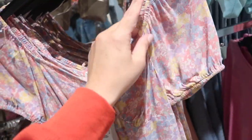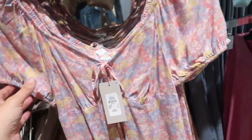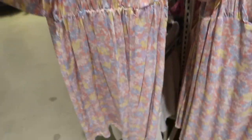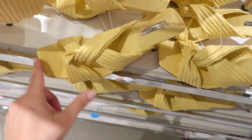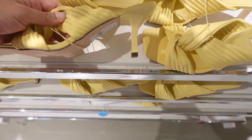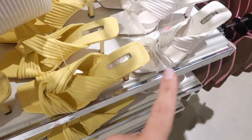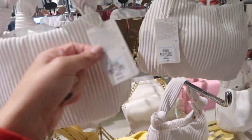In a similar little tie dress style they have it in this floral — more of a chiffon type material with the elastic in the neckline, more of a flowy skirt, and this one is eleven dollars. More cute shoes — square toe with the little twist detail, about an inch heel, comes in the yellow, the white, and the pink.